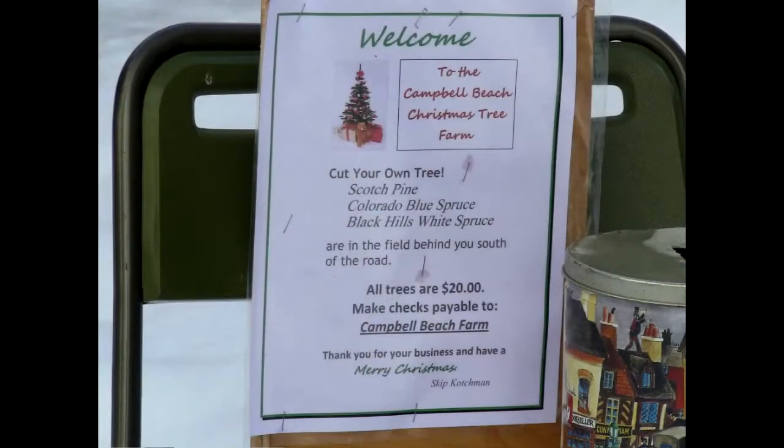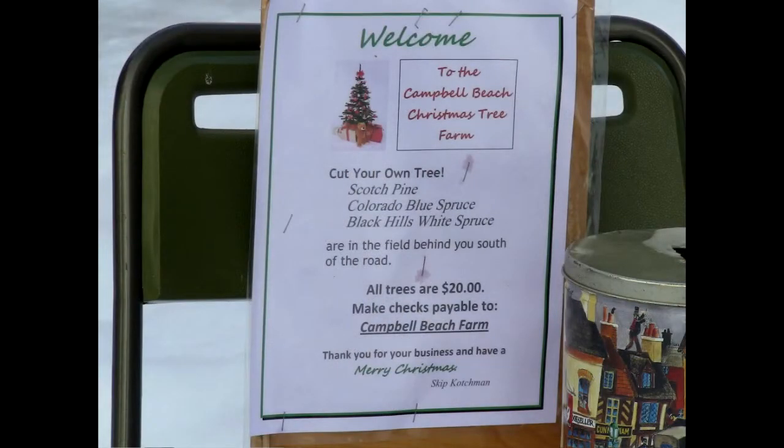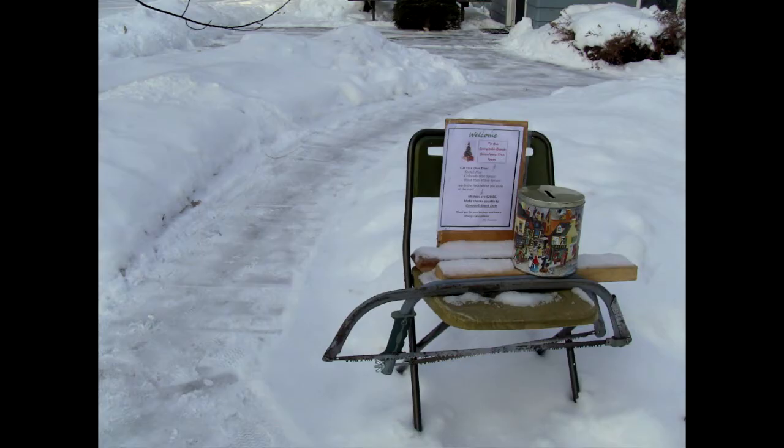Kochman has been running the tree farm mainly as a hobby since the 70s, and he says that he enjoys his repeat customers. We have had the same customers — some of them I recognize from 20 years ago.